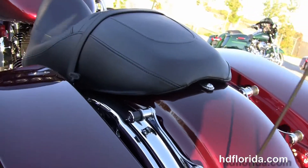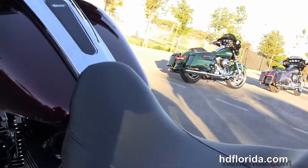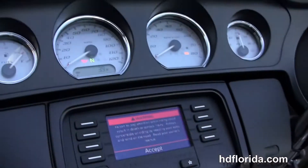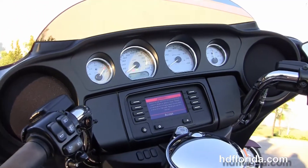One-touch hard-locking saddlebags, custom filled-in rear fender, integrated stop-tail turn lights and additional chrome 4-point docking hardware, sculpted seat, and a 6-gallon fuel tank.